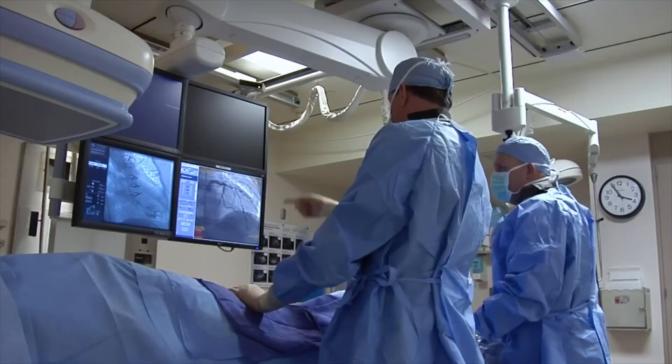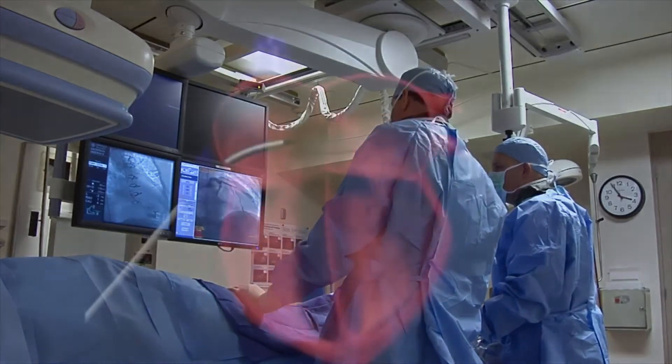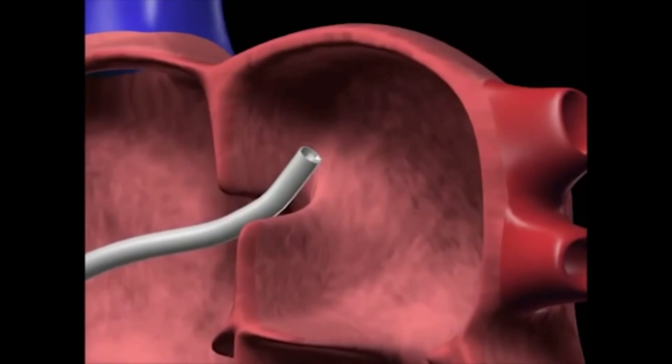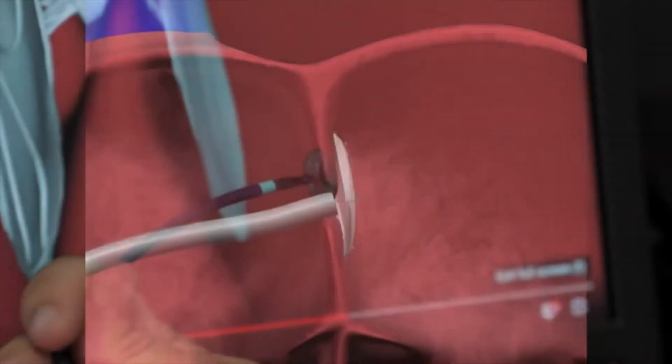That's accomplished by bringing a patient to the cath lab, making a small incision in their groin vein — the femoral vein — and delivering a nitinol mesh plug that plugs the hole.